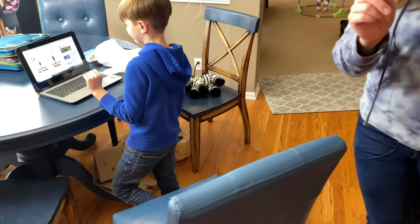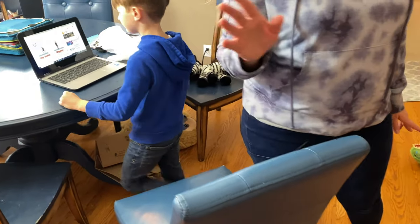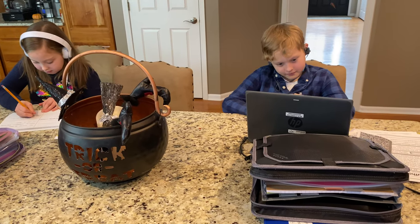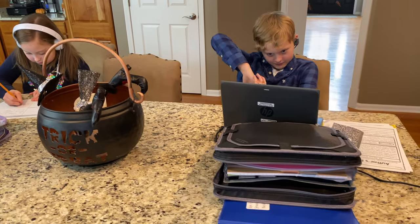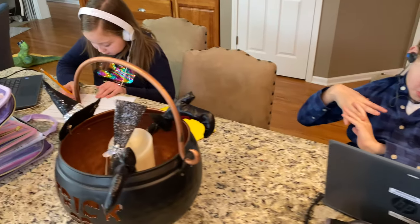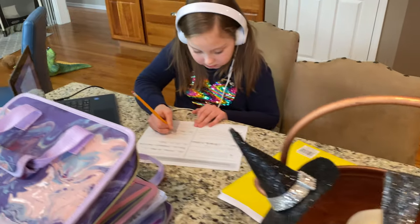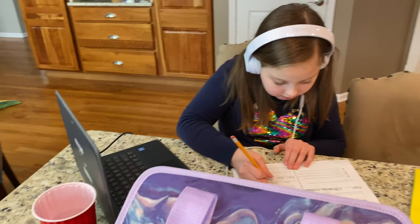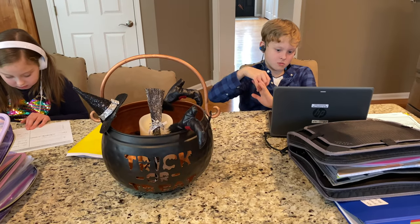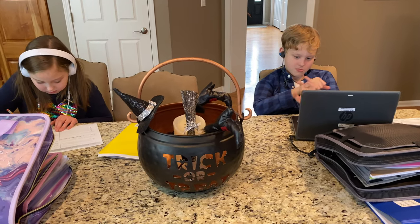Remote learning is a lot harder with a little one. Bennett's in kindergarten so he needs a lot more assistance from mom and dad, whereas Ash and Alex have just been working independently so well — I'm actually really impressed and proud of them. You can see Ash is working on a writing assignment and Alex was finishing up some reading on the computer before flipping to his writing assignment. They've been doing awesome.